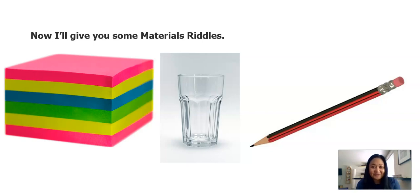Are you ready for the second one? Here's my second riddle. This material can be shiny. It's solid. You can see through it. It's made out of glass. Which of these materials am I talking about? Jot it down on your paper. Are you able to figure out the second riddle?